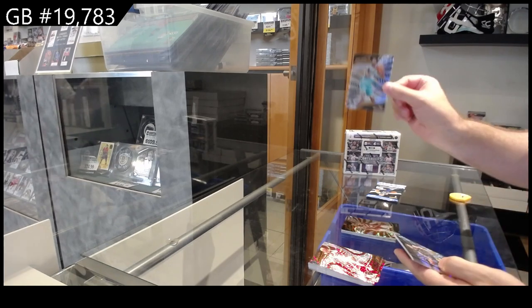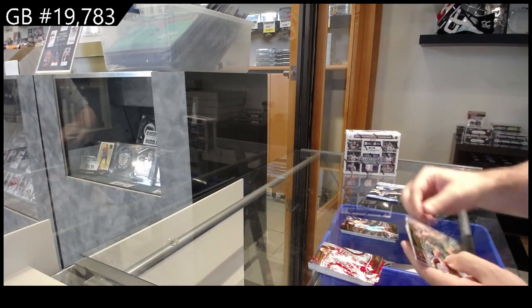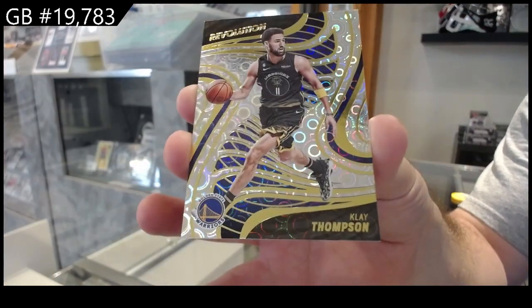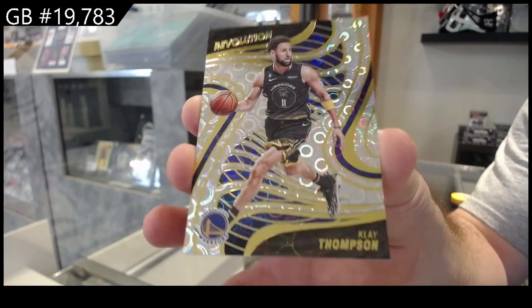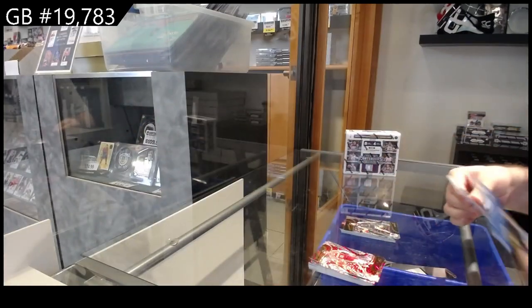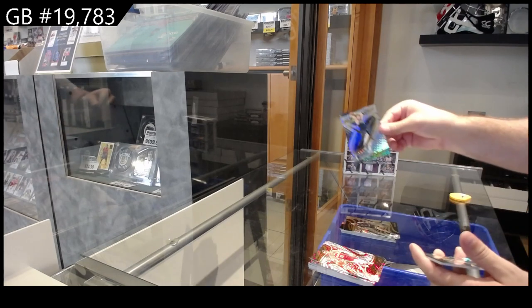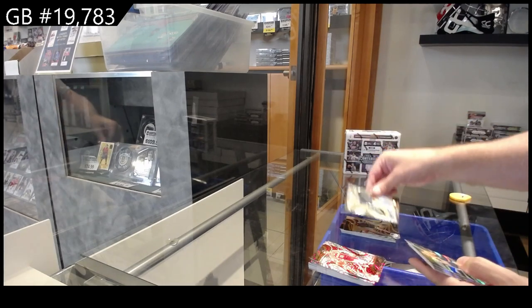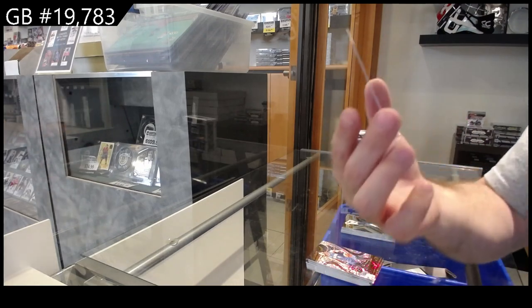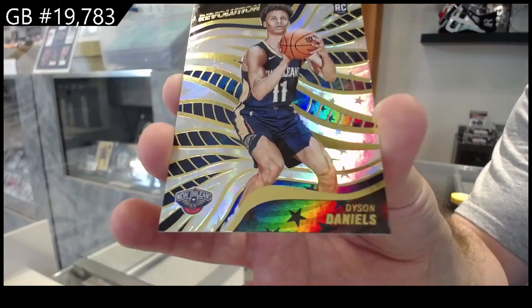Rookie of Williams for the Hornets, and we've got a Groove of Klay Thompson for the Warriors. We've got a Super Nova of Don Chich — that's cool for the Mavs. And an Astro of Daniels for the Pelicans.